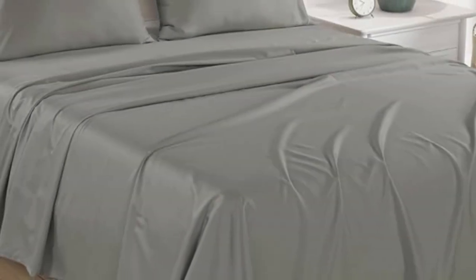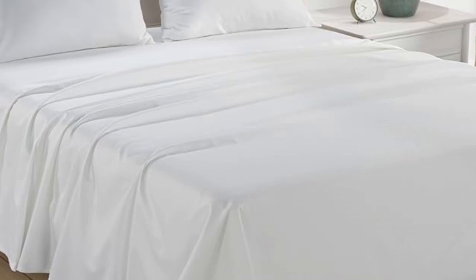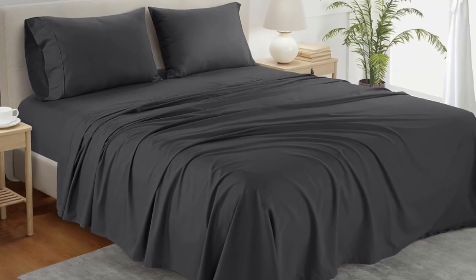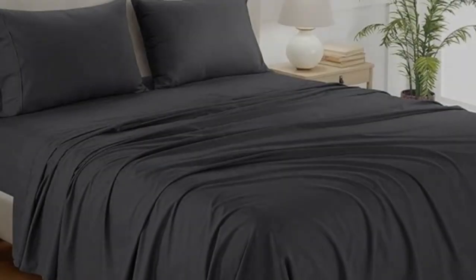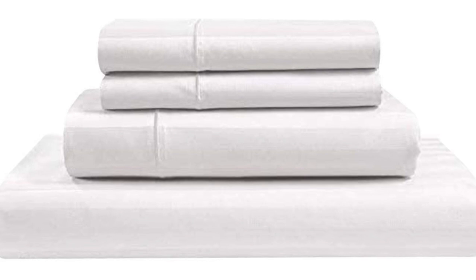Number 5. What we like: sturdy and durable construction, very breathable, deep pocket fitted sheet. What we don't like: lost some sheen post-wash. If you're looking for a reliable bedding material that's both durable and comfortable, you can't go wrong with cotton sheets. A set of Chateau Home Collection Egyptian cotton sheets is among the best of the best, and we were definitely impressed with its high-quality construction when we lab tested it. The material fit very easily onto the bed, and the sheets are great for taller mattresses since the deep pockets accommodate mattresses measuring up to 18 inches thick.